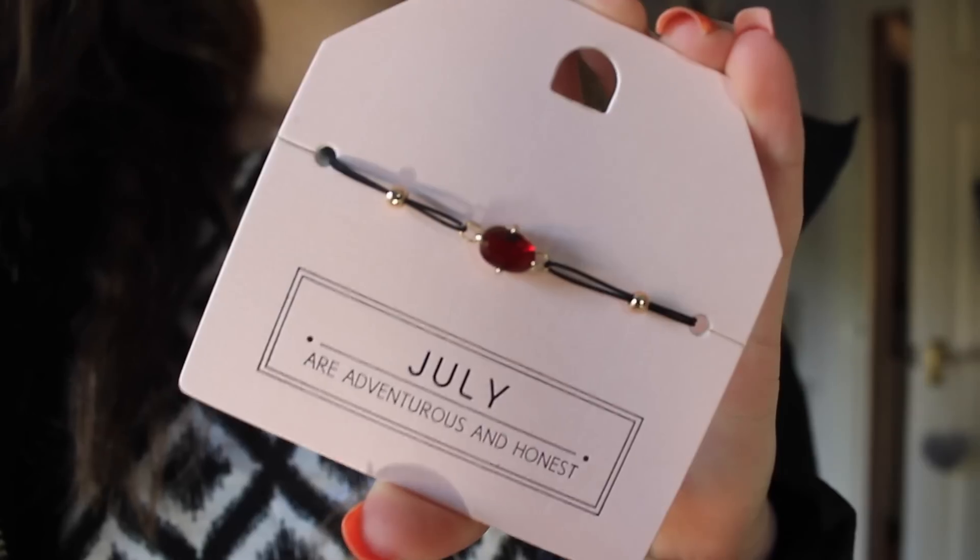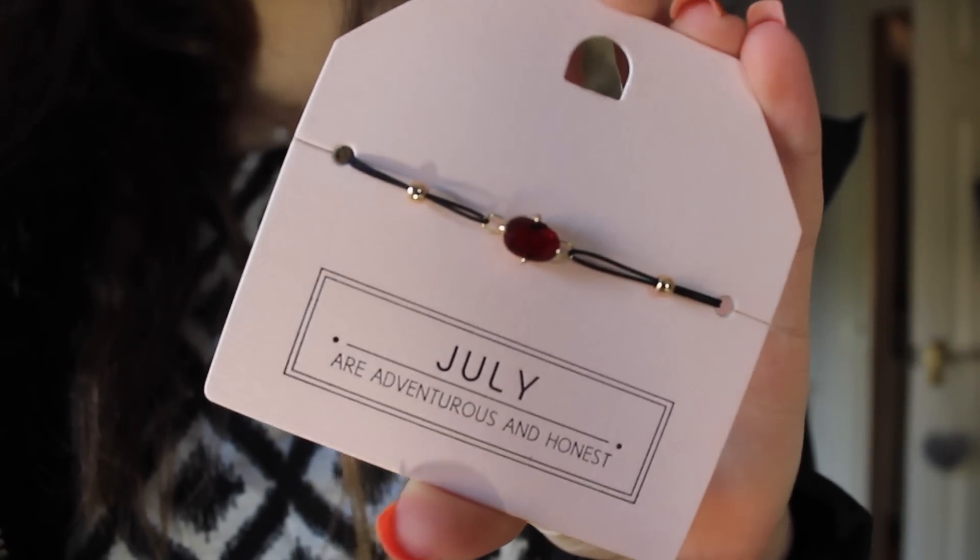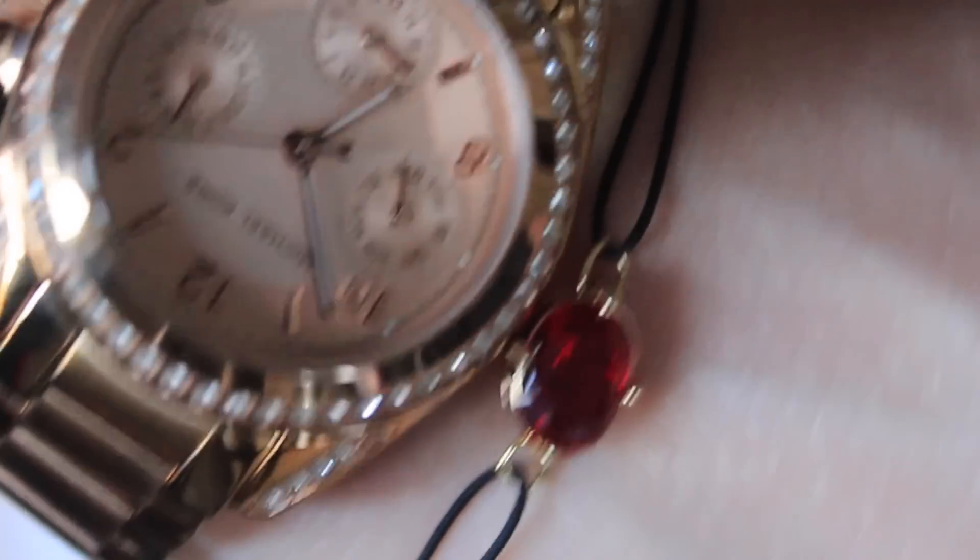The last thing in this haul is this adorable little bracelet — I am in love with it. I saw these on holiday but they didn't have my one, but my mum found me one, thanks mum! They do one for every month with the birthstone in it. I was born in July so mine has a little ruby in it. They're only £6.50 and they're really really cute.